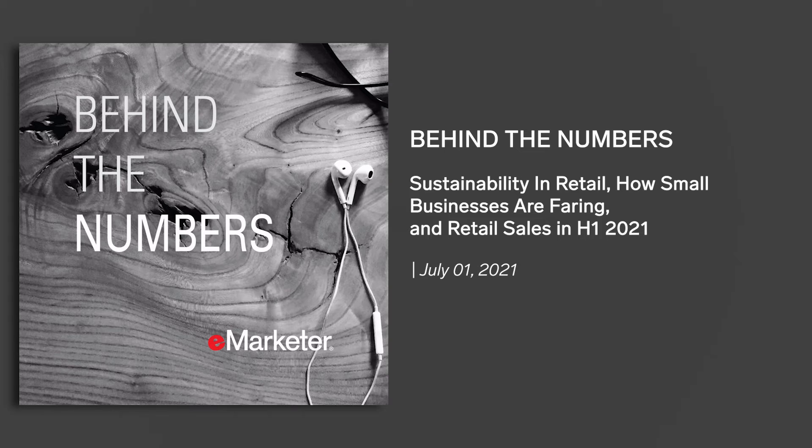Lululemon is also saying they're planning to make 100% of their products with sustainable materials by 2030. Of all these different initiatives, how much do retailers need to do at this point to satisfy customers' increasing appetite for more sustainable options?